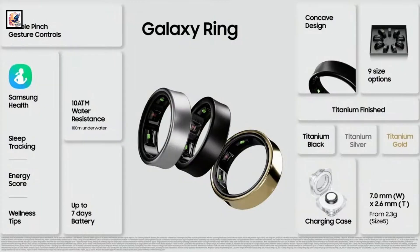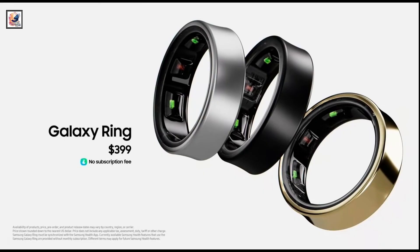Samsung Galaxy Ring is priced at $399, roughly 34,000 rupees.